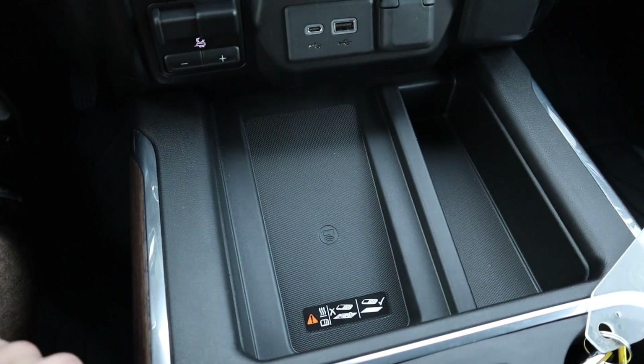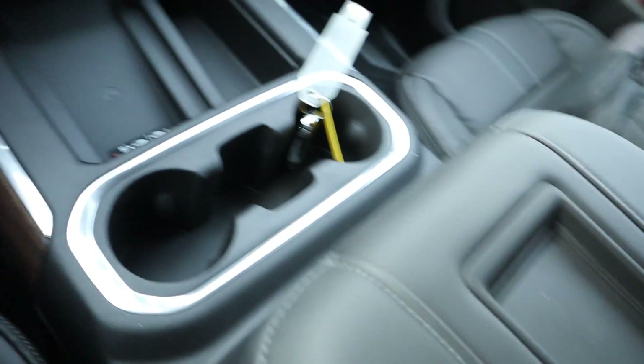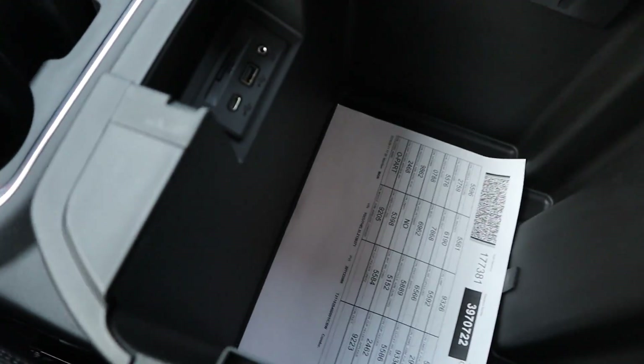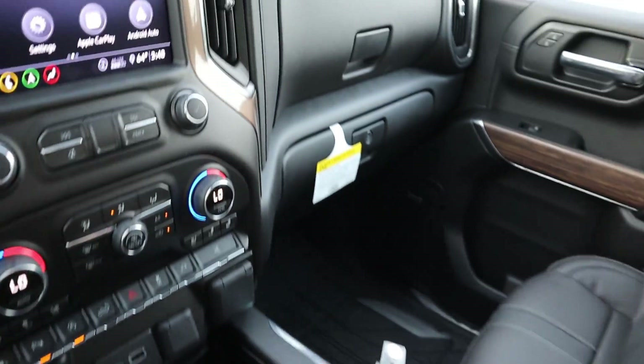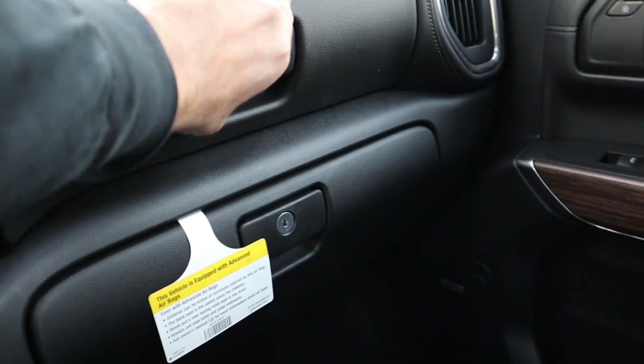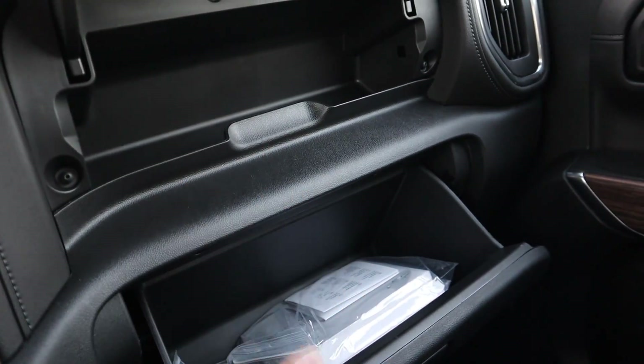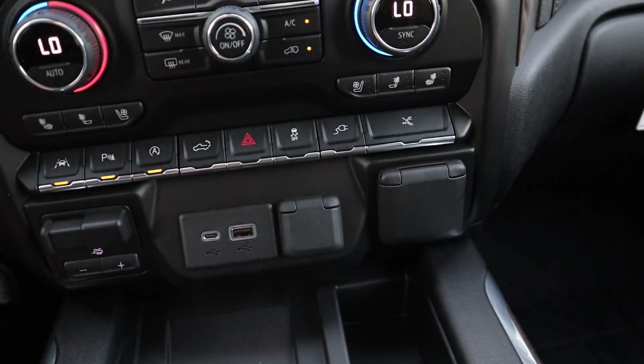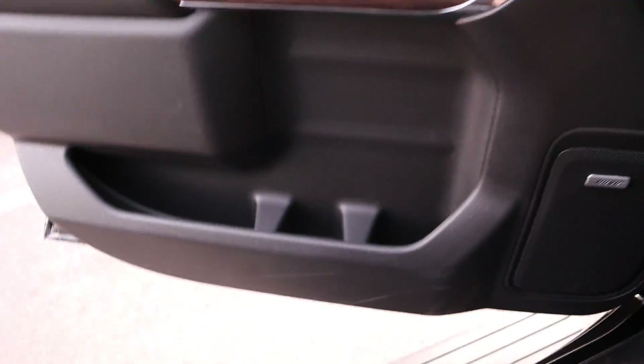There is wireless phone charging, which is nice. Here's the full center console — you can lift it up and there's even more storage underneath. It also has a dual glove box that opens up simply — good amount of storage in there.